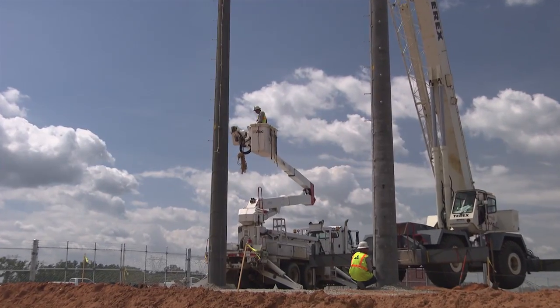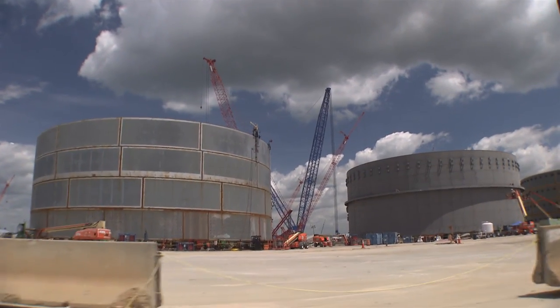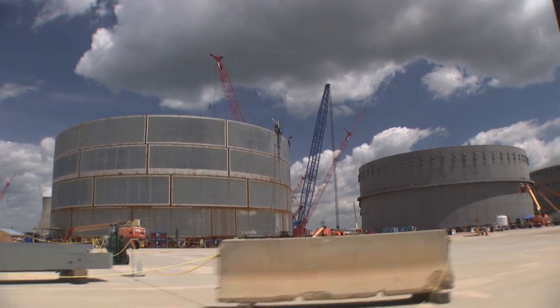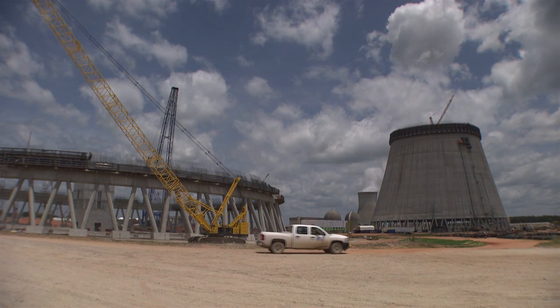To date, 2.2 billion dollars has been presented, reviewed, and approved by the commission. We just filed the 9th and 10th VCM process together, and that totals approximately 389 million dollars that was spent over the course of 2013. This process gives the commission the opportunity to review in great detail the costs that the company has spent.